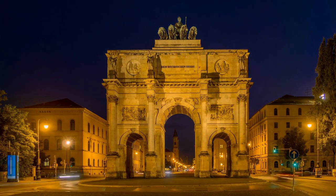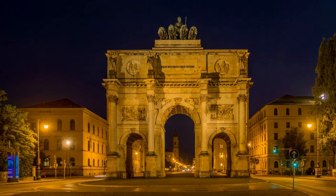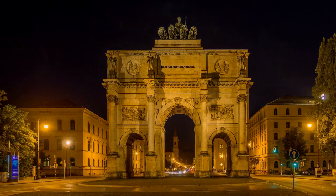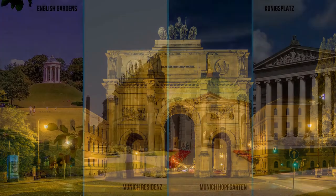At night, the monument is illuminated wonderfully, and you can almost imagine those triumphant Bavarian troops from the Franco-German war marching beneath the arches into the city.